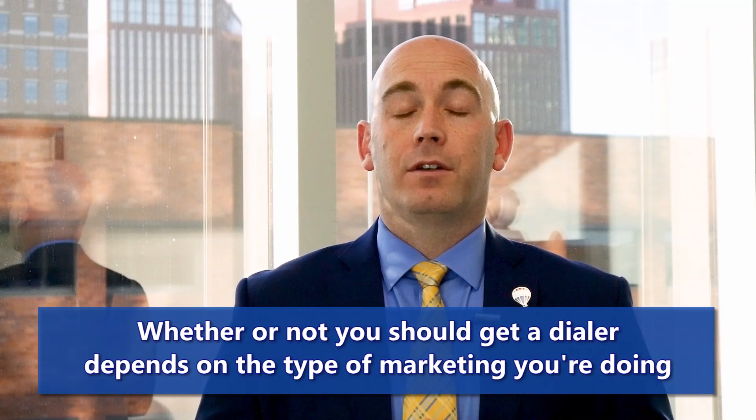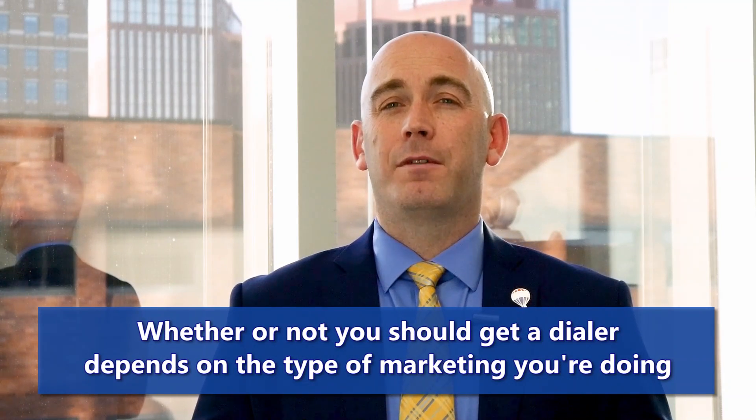Now, if you get really fancy, you can get a triple-line dialer where it will call three people at a time. You can leave voicemail drops, and it can get very technical and complicated, but the simple answer is it depends on what type of marketing you're doing.